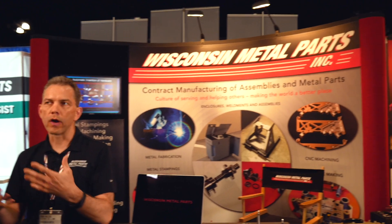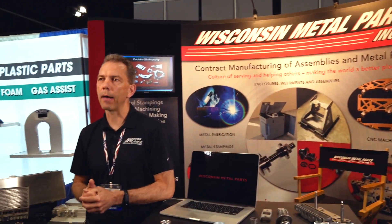In our fabrication department, we serve the food service industry quite a bit. We do a lot of assembly in that area, and there is electronic assembly, wiring, and other things that happen in there.